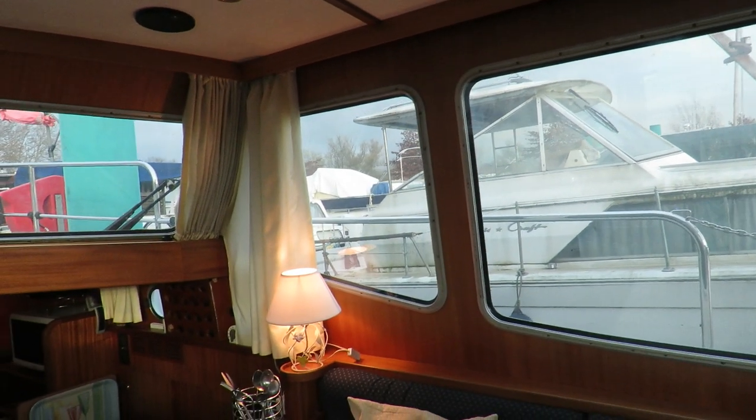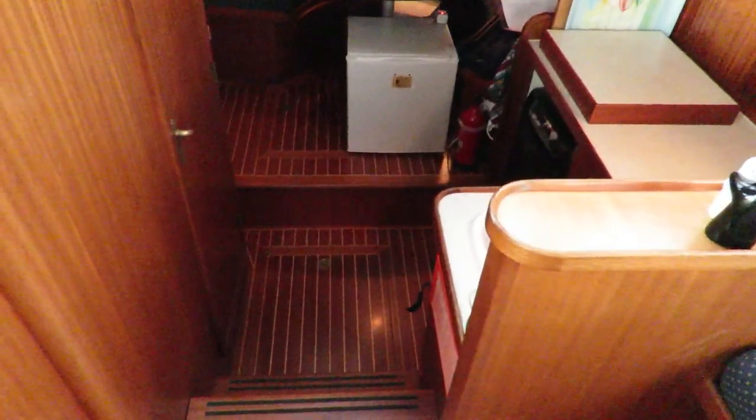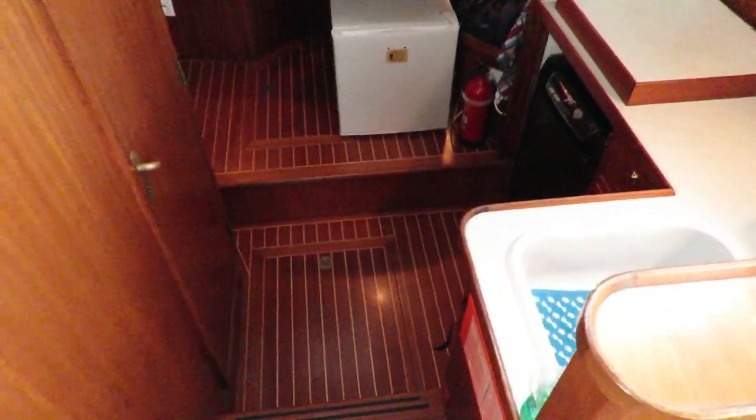Our current owner used to live on that boat. It's very comfortable — it's got central heating and a warm air system.